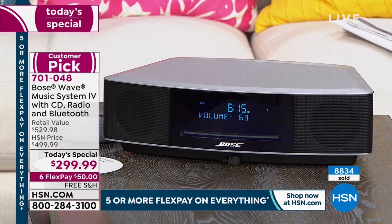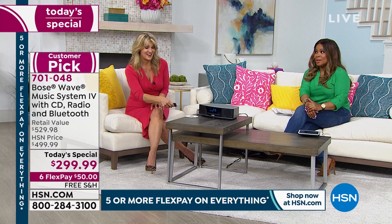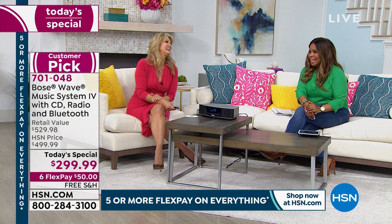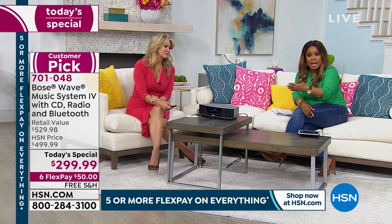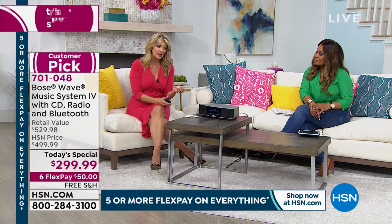That's at volume 68, and this goes up to 99. So if you have a backyard barbecue, there's no distortion — your neighbors may peek over the fence. We don't even have it all the way up, and it is that room-filling sound. Even at the lowest volume in the 30s, you can still hear the quality of the music. That's what makes the Bose system extraordinary — amazing sound quality and crisp, clear clarity whether you're listening at a soft, low volume level or at a party level.